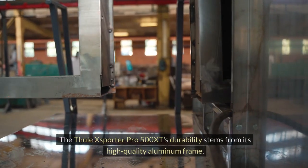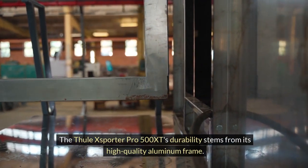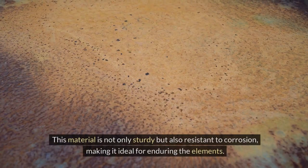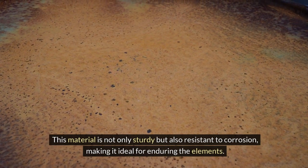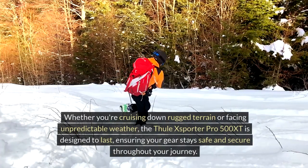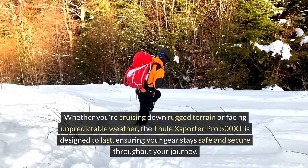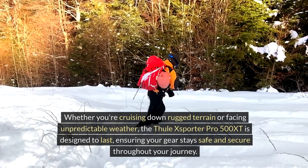Durability: The Thule XSporter Pro 500 XT's durability stems from its high-quality aluminum frame. This material is not only sturdy but also resistant to corrosion, making it ideal for enduring the elements. Whether you're cruising down rugged terrain or facing unpredictable weather, the Thule XSporter Pro 500 XT is designed to last, ensuring your gear stays safe and secure throughout your journey.